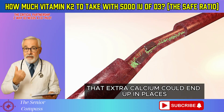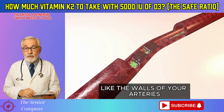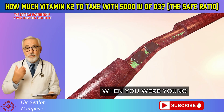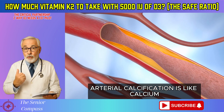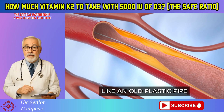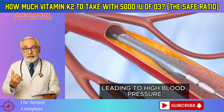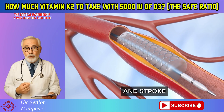That extra calcium could end up in places you absolutely don't want it, like the walls of your arteries, causing arterial calcification. Picture your arteries like flexible rubber hoses when you were young. Arterial calcification is like calcium slowly seeping into that rubber, making it hard and brittle like an old plastic pipe. When arteries get stiff, they can't expand and contract well, leading to high blood pressure and dramatically increasing the risk of heart attack and stroke.